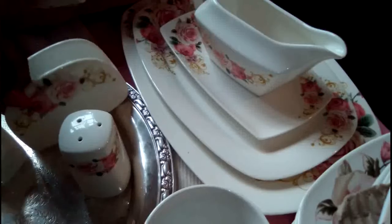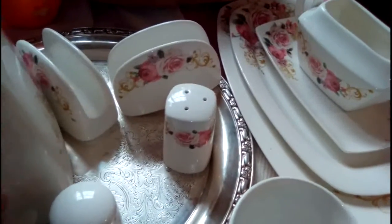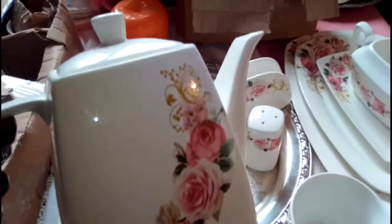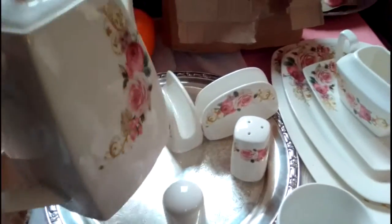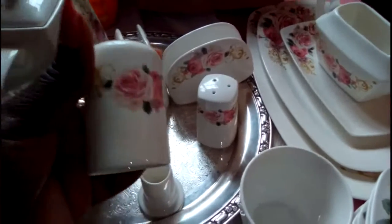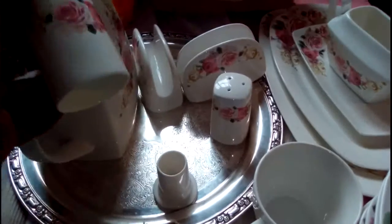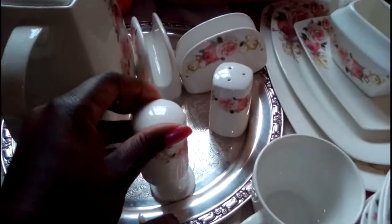And then there's a serviette holder. I love this kettle — it's a beautiful kettle. I'm going to enjoy it. And this is the toothpick holder.